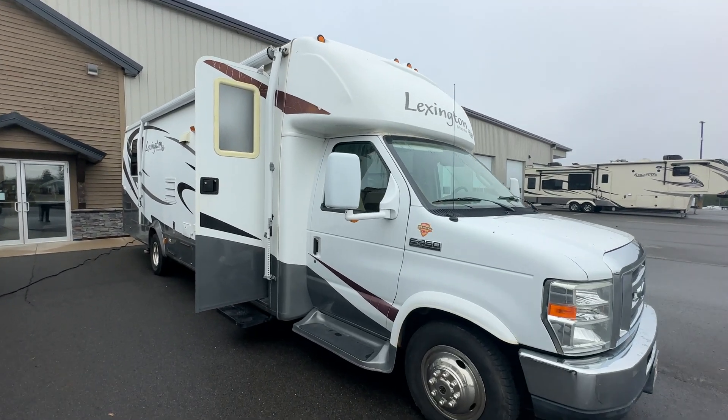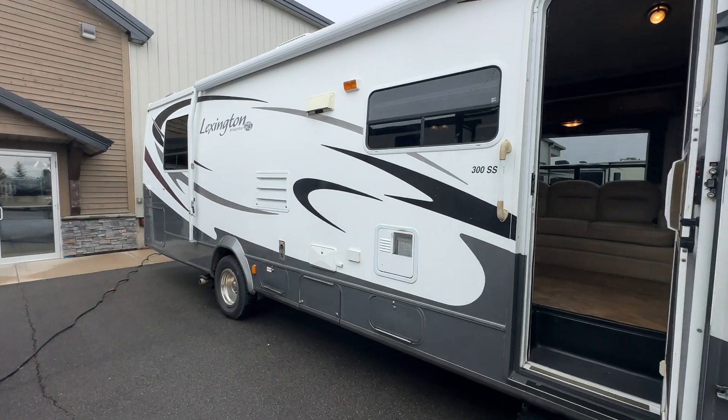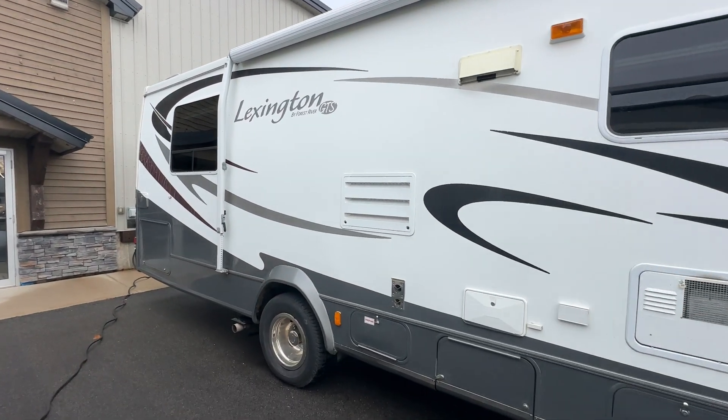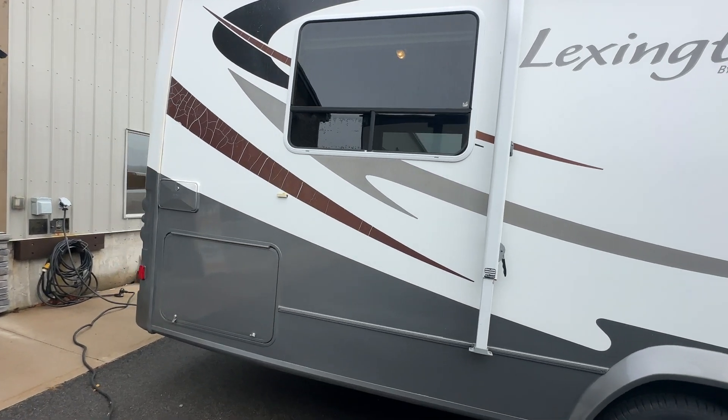Hi folks, Jason here at Leisure Time Sales. Taking a look today at a 2008 Lexington by Forest River 300 SS. Beautiful C-Class motorhome here on the lot at Leisure Time Sales. And when I say beautiful, boy does it come to us in great shape.